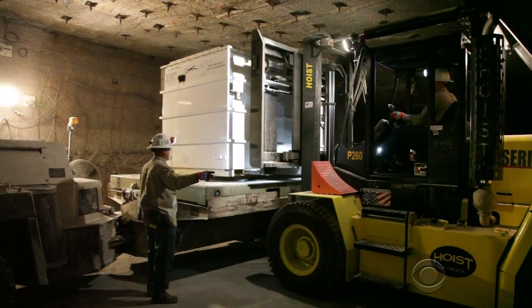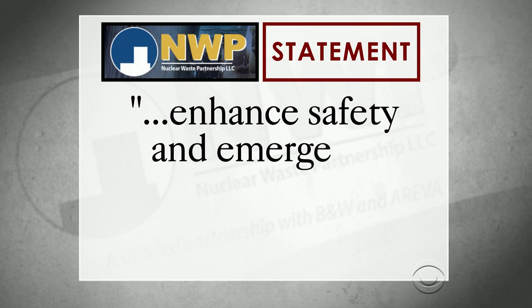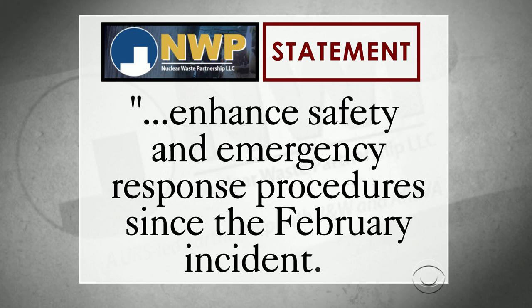The contractor that runs the plant, Nuclear Waste Partnership, said in a statement that it is strengthening its leadership team and has taken steps to enhance safety and emergency response procedures since the February incident.